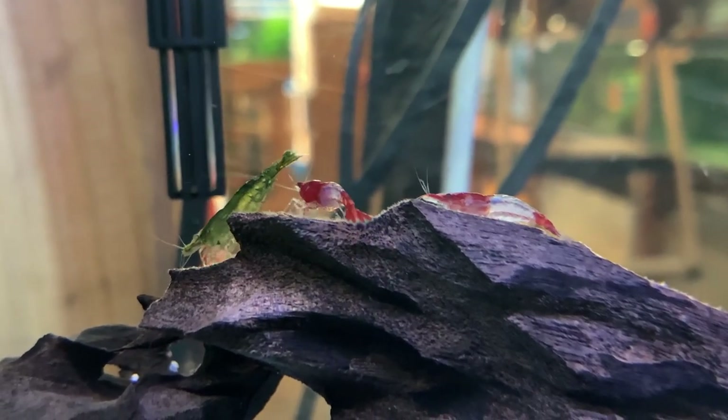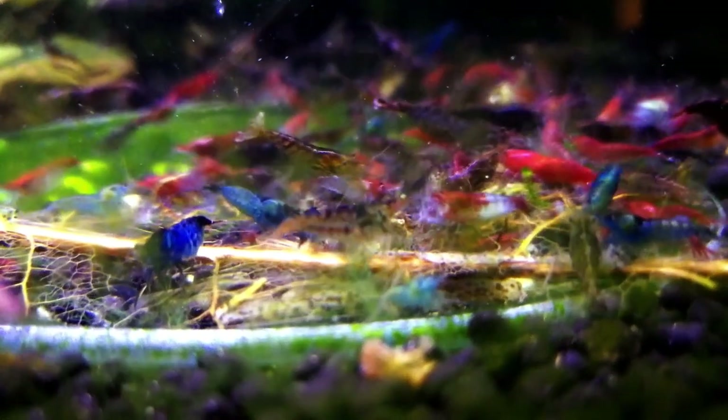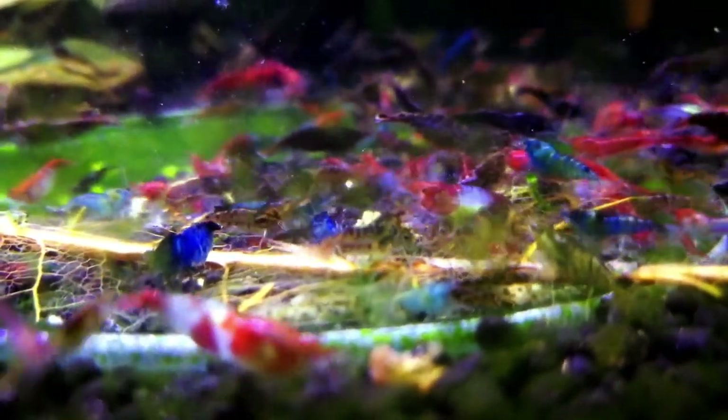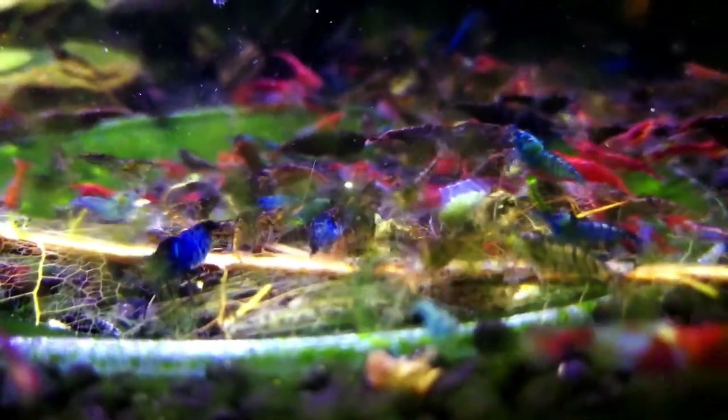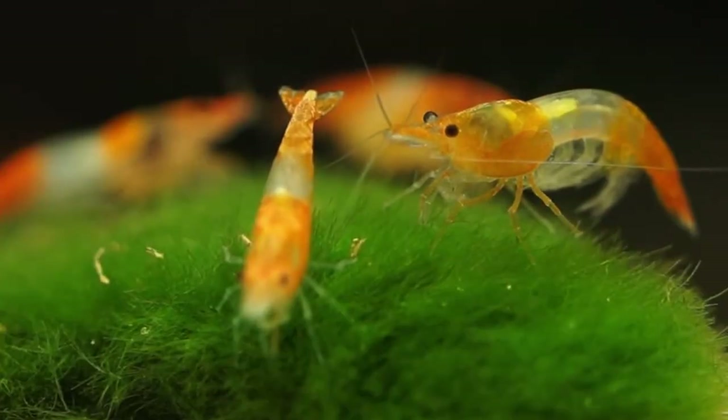As for the acclimation method, you could either drip acclimate or slowly add tank water to the bag, but whichever method you choose, make sure to do it slowly so that they can adjust — preferably 30 minutes or longer. That gives the shrimp adequate time to adjust to their new environment.